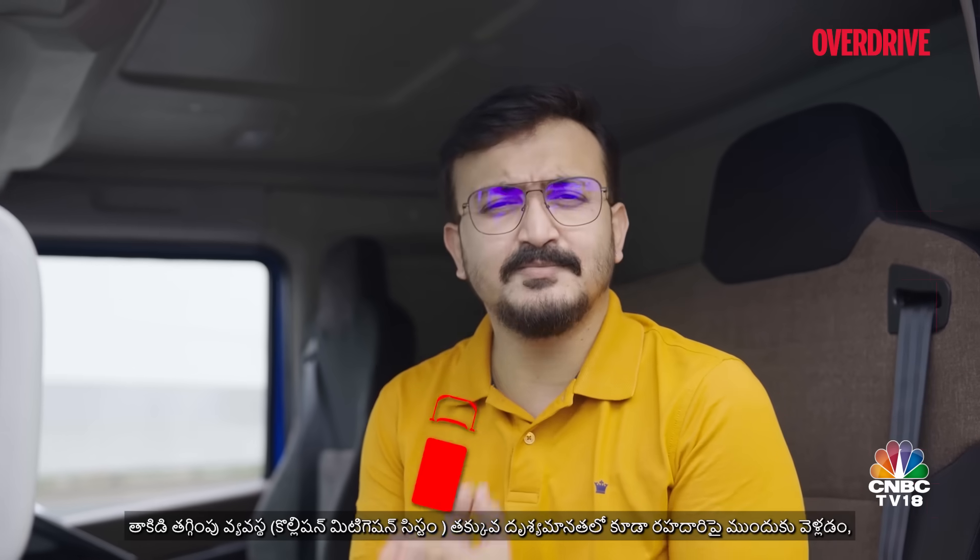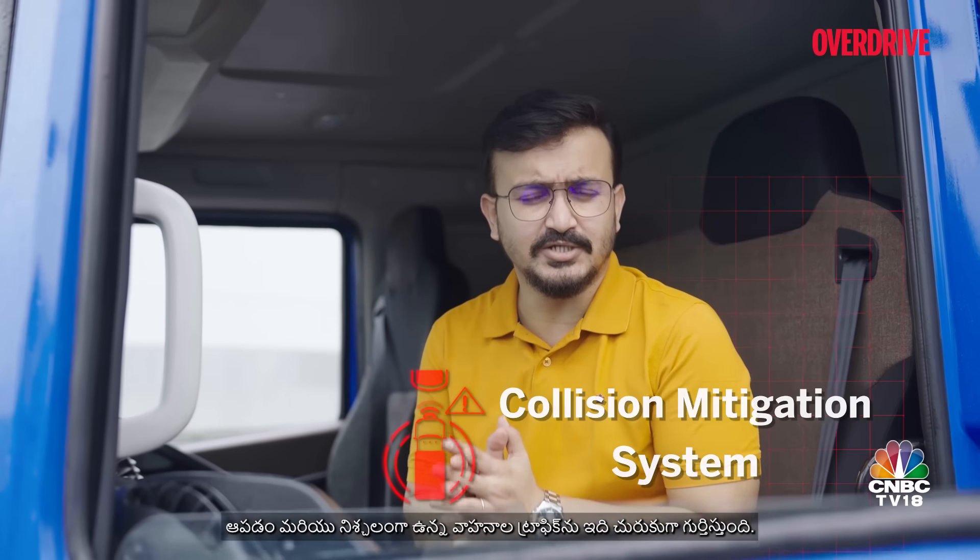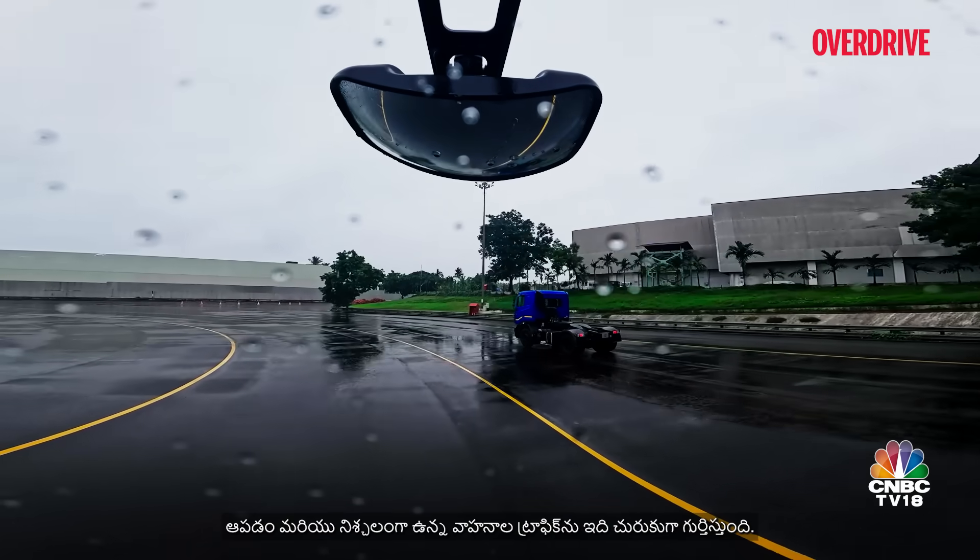The collision mitigation system actively detects moving, stopping, and stationary vehicular traffic ahead on the road, even under low visibility conditions.